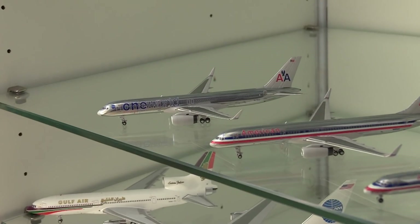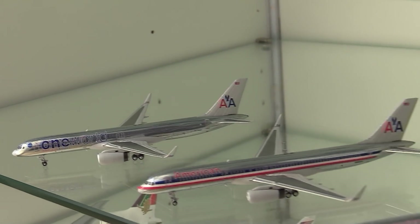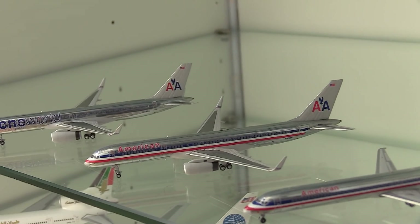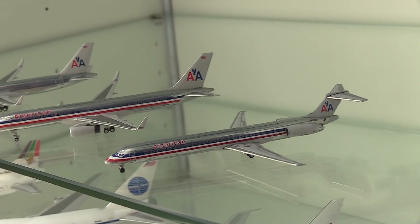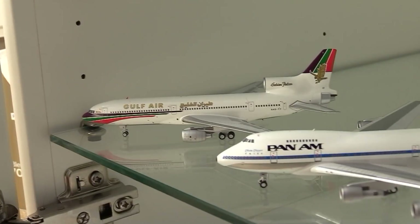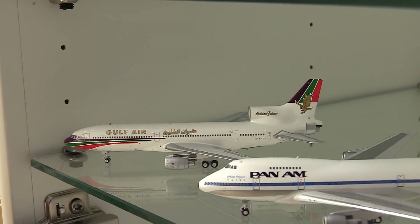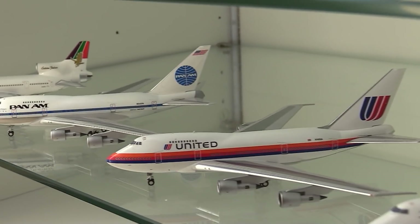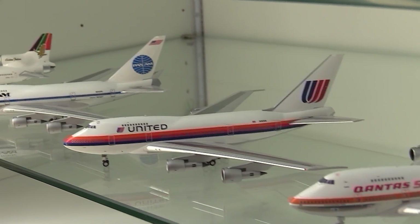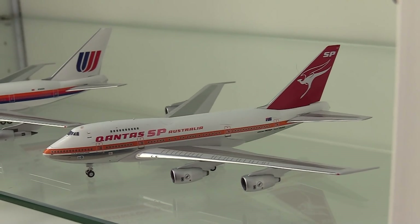Moving down to American: here we have the new NG American One World 757-200, the regular American 757-200, and the American MD-83. Moving down here — this is probably one of my favorite models in my entire collection — here we have the Gulf Air L-1011, the Pan Am 747-SP, the United Solbas 747-SP, and finally for this cabinet, the Qantas 747-SP.